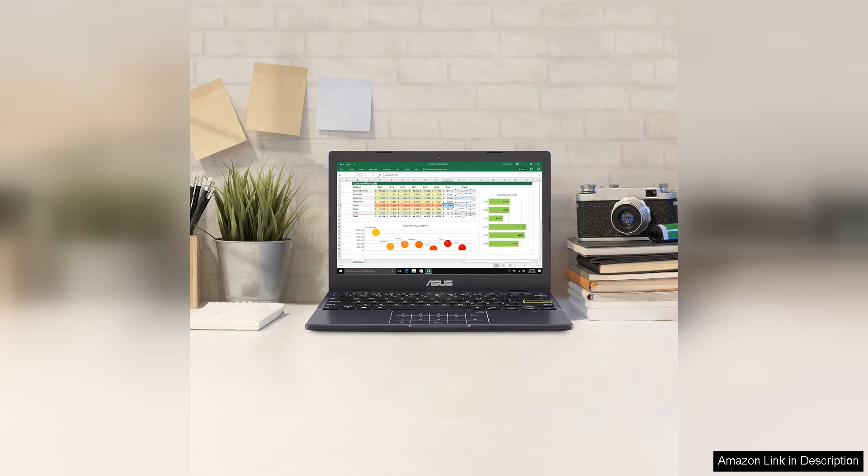Its portability, solid battery life, and overall functionality make it a reliable companion for students and casual users alike. While it may not be suitable for heavy gaming or professional-grade software, it fills its purpose well and represents good value in the budget laptop market.